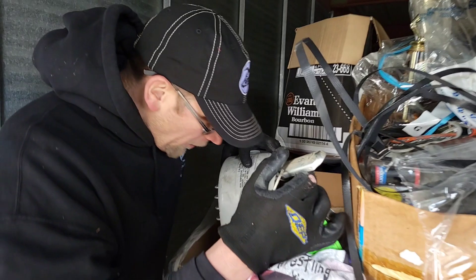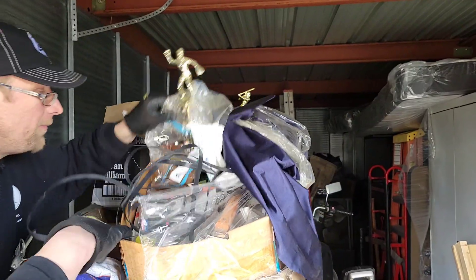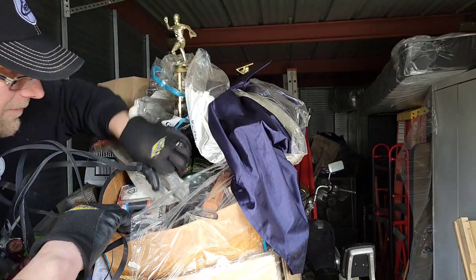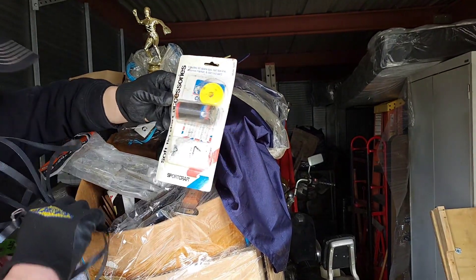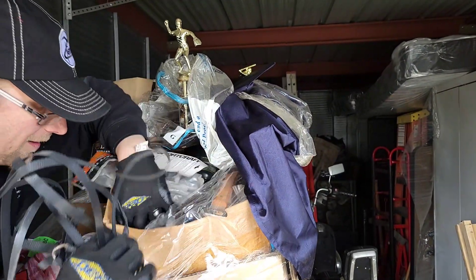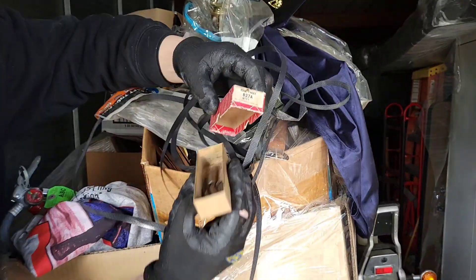So we definitely find some vintage goodness. You just don't know what you're going to find in this kind of unit. Here's my trophy. This girl saw ball. What is this? Darts. Machinist stuff.